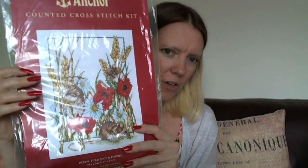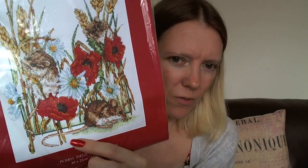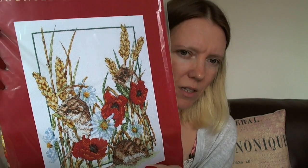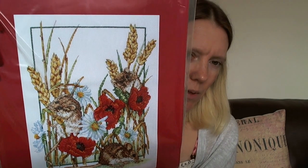This one is another Anchor design in the British countryside type design — little field mice, cute little mouse there. Another eBay find; it's on 14 count Aida so I might change that out for 28 count evenweave. I can't really see whether there's fractional stitches from the front picture, but I'll have a look at the chart and see.